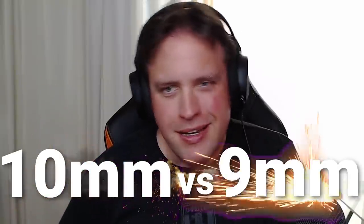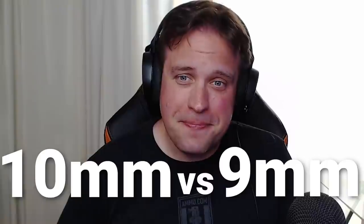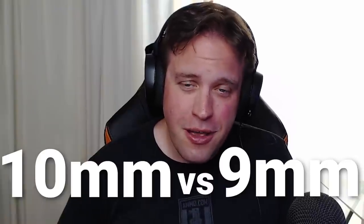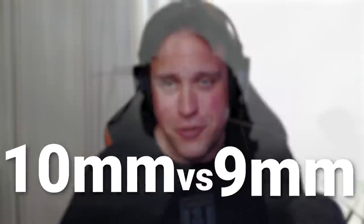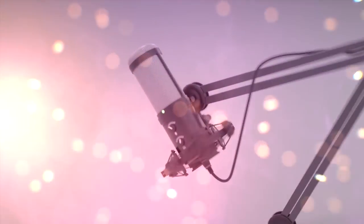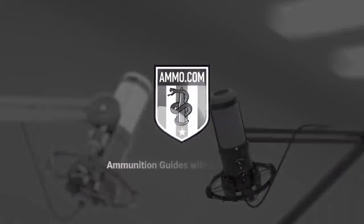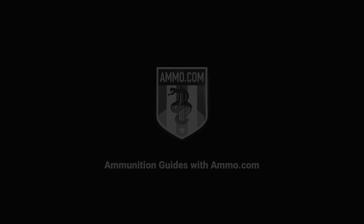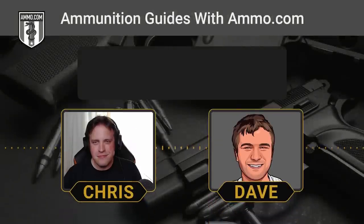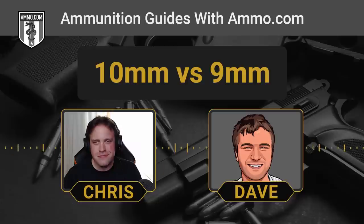10mm versus 9mm. Do you want stopping power or magazine capacity? Dave and I are going to talk about these two very iconic handgun cartridges right now. Hello friends and lovers, this is Dave Trillo and you're listening to the Ammunition Guide podcast brought to you by none other than Ammo.com.